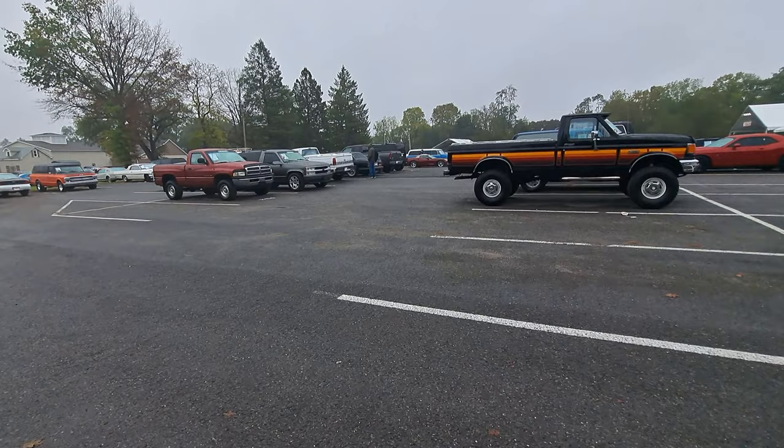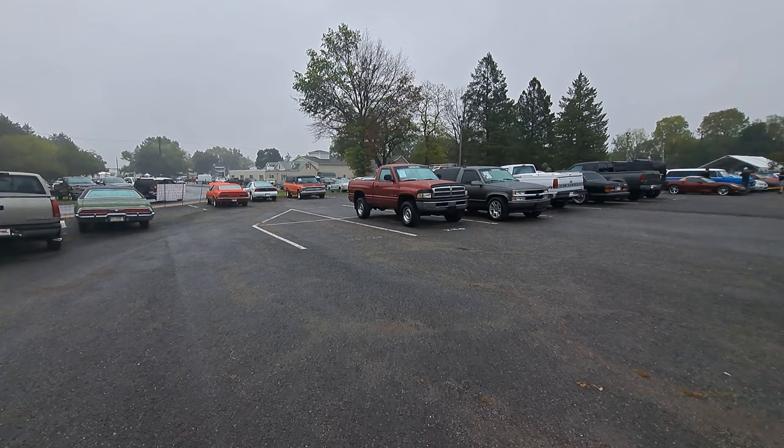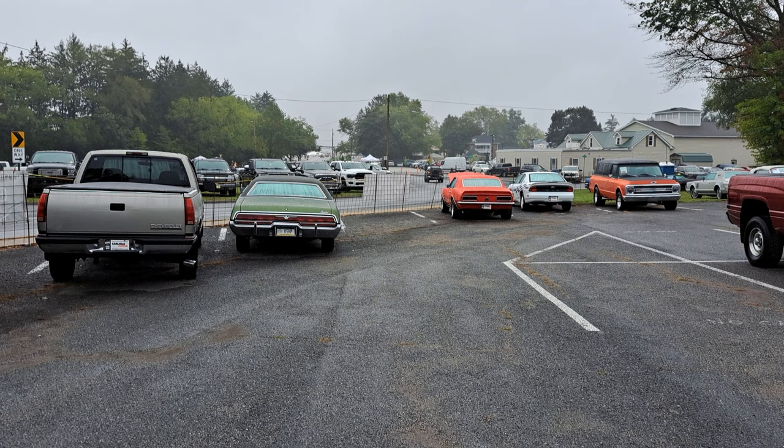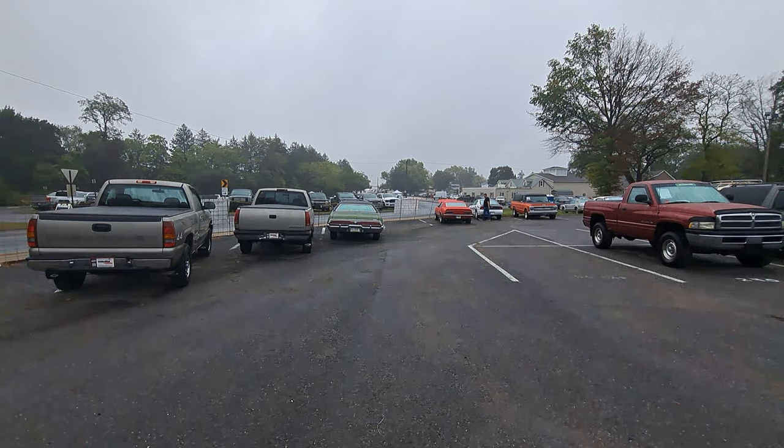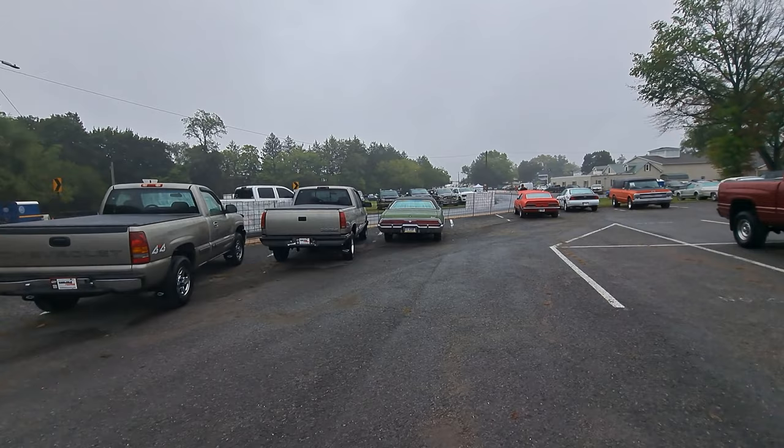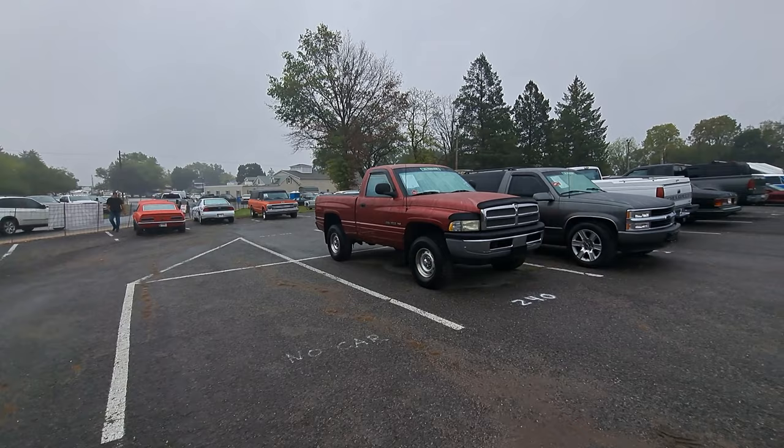This auction has been going on a few years here at Carlisle. Every swap meet they have the auction. You can see way up there - that's where you go into the swap meet. This is kind of across the road, a little bit of a walk, but we rode the bikes over from our spaces in the swap meet just to check this out and show you guys what the auction is all about.